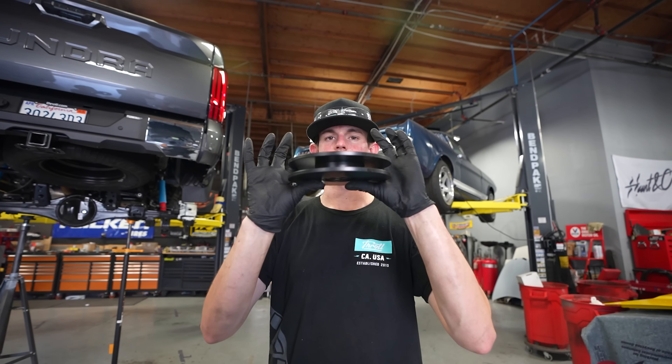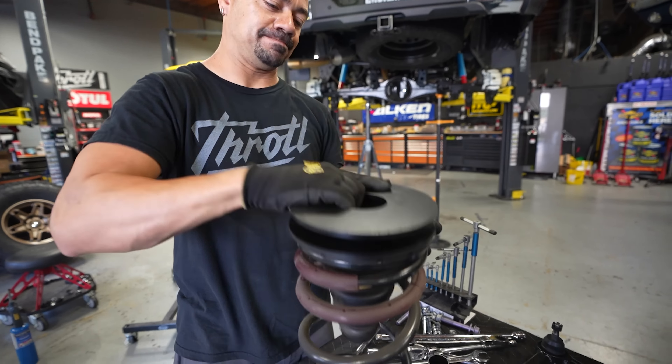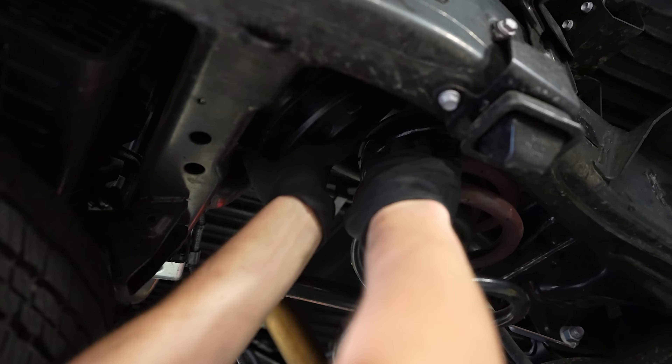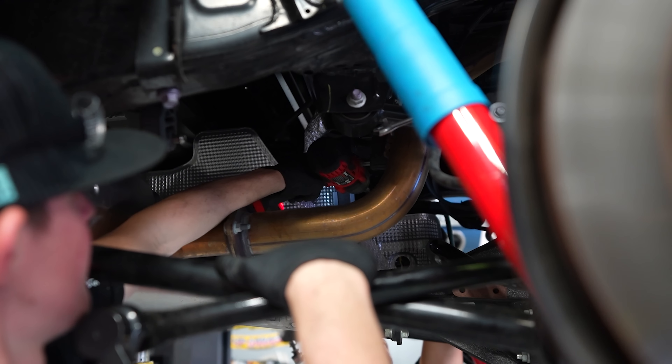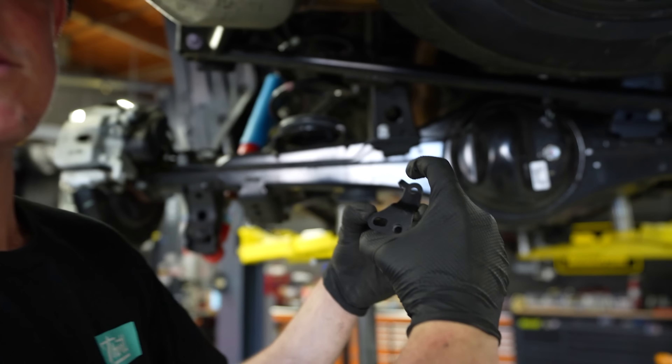We got our shocks reinstalled and we got the springs out. We're going to be dropping our spacer plates on. Let's slam these back in and then we can start assembling the rear end. Ricky just finished up getting our sway bar back on. I need to install this brake line bracket — the main line for the brakes hangs down, so we're going to install this to bring the bracket down and give the rubber line some good flex. Once that's in, we'll be wrapped up with the back end.